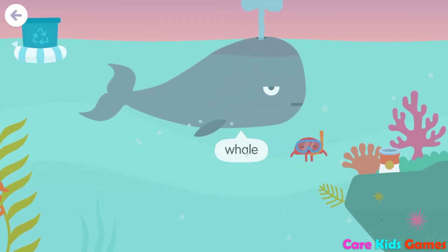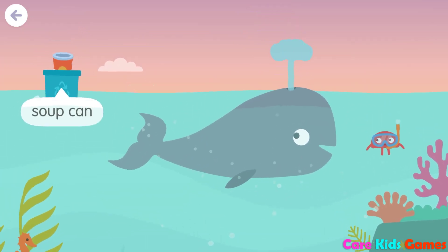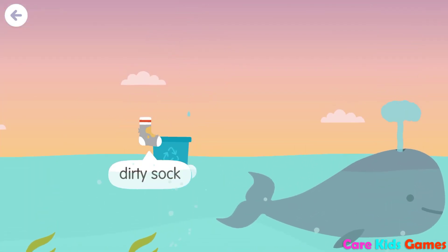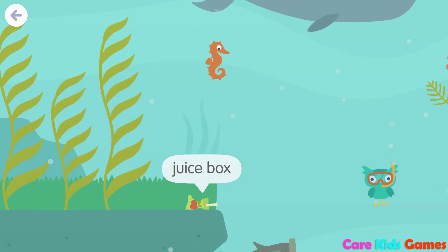Whale, diver, soup can, kelp, dirty sock, recycle bin, juice box.